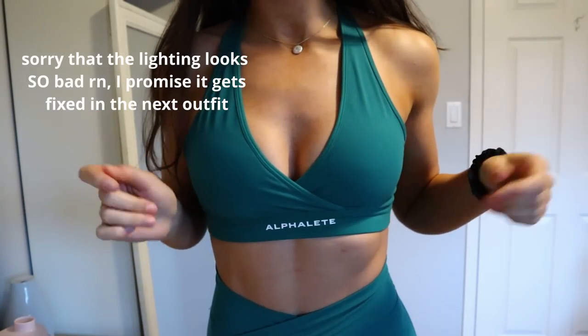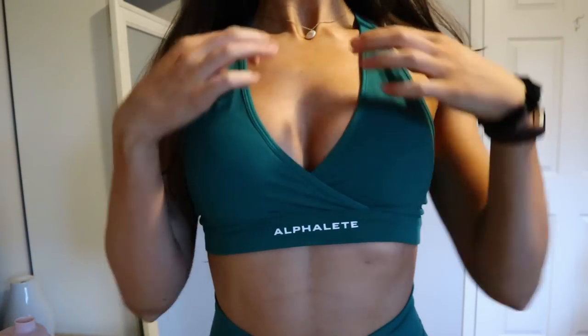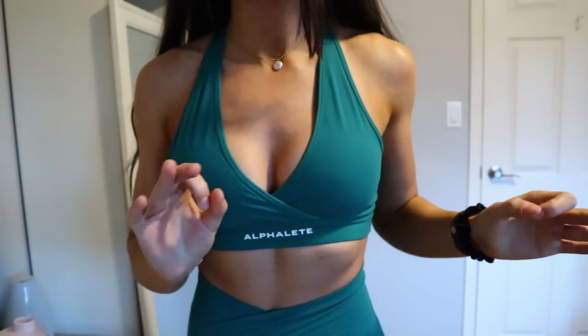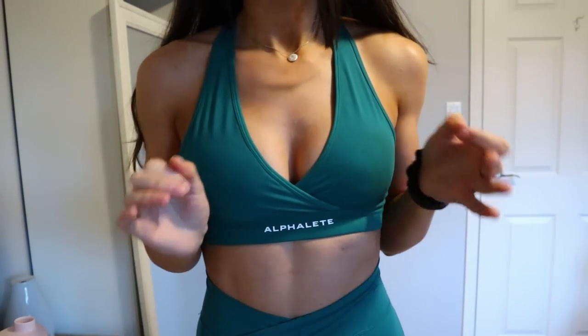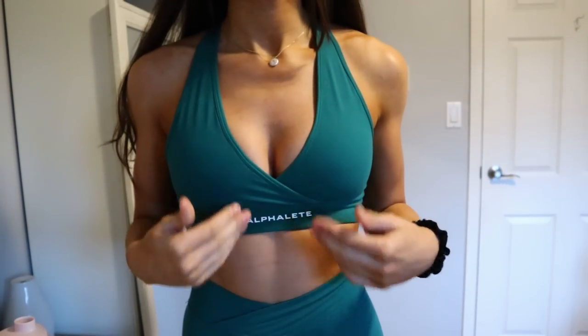The first set I'm going to talk about is this set I'm wearing right now. Can we just talk about this color — it's like a really pretty teal and in person it looks much more green than on camera. So this is the Surface Wrap Bra — it's got the Alphalete rubberized logo which is really nice because it's like 3D. I just think it's that extra little thing that makes this so much better quality than a lot of other products.